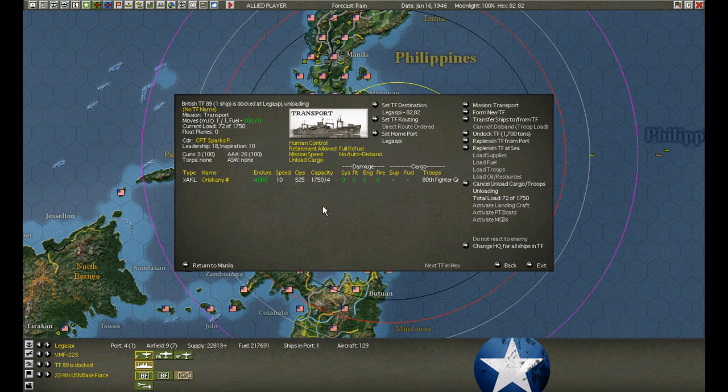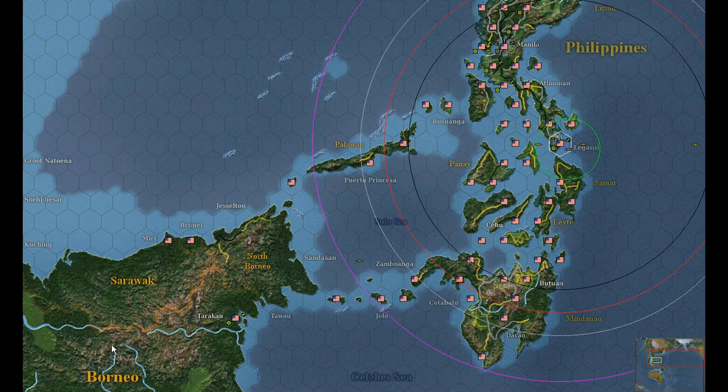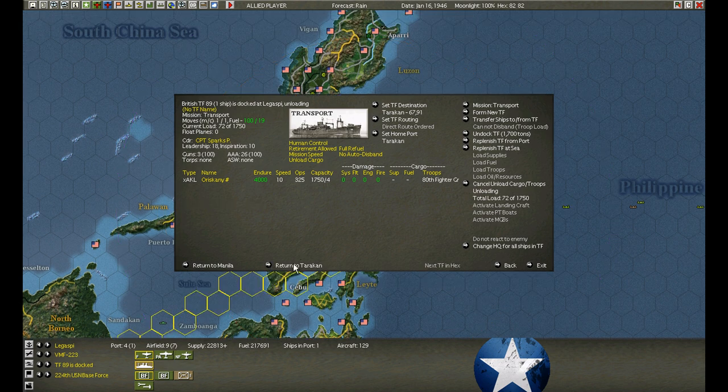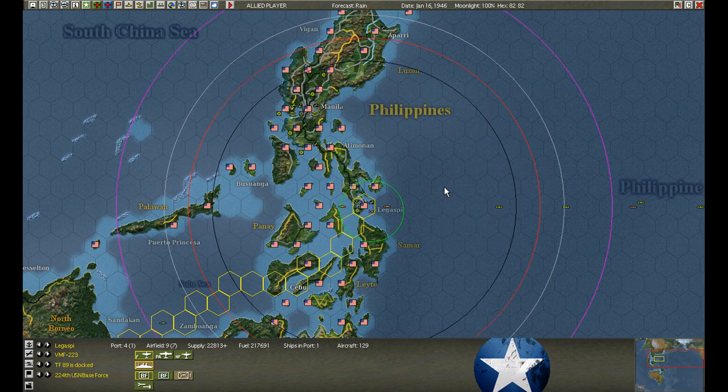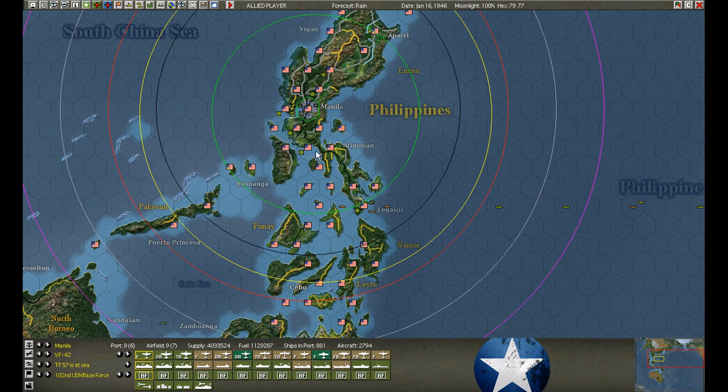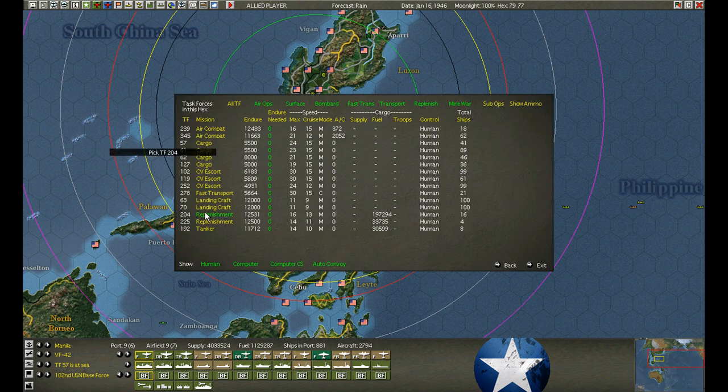Legaspi - we are unloading. We probably have to refuel here. What a pain - little island freighter going back and forth. Unload and head back to Tarakan. You just never know.